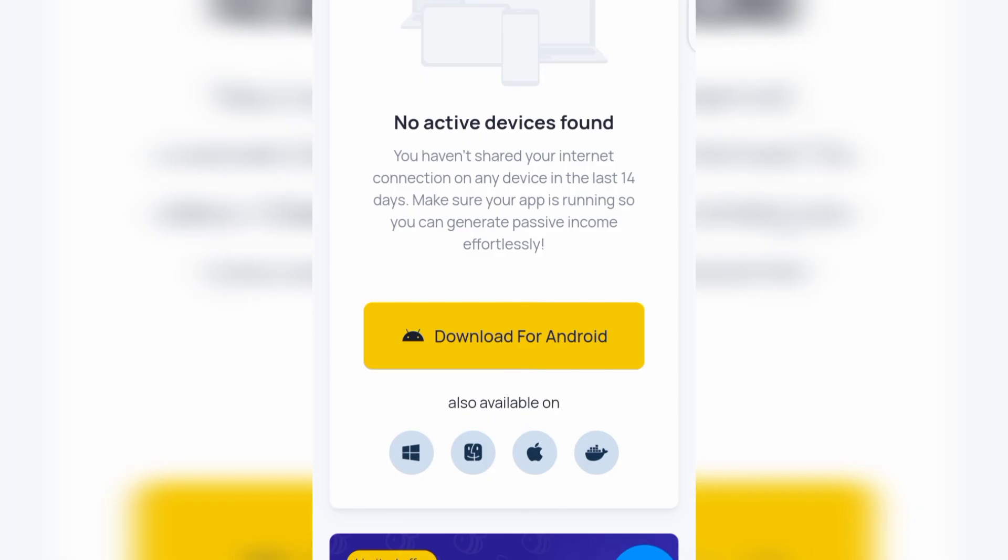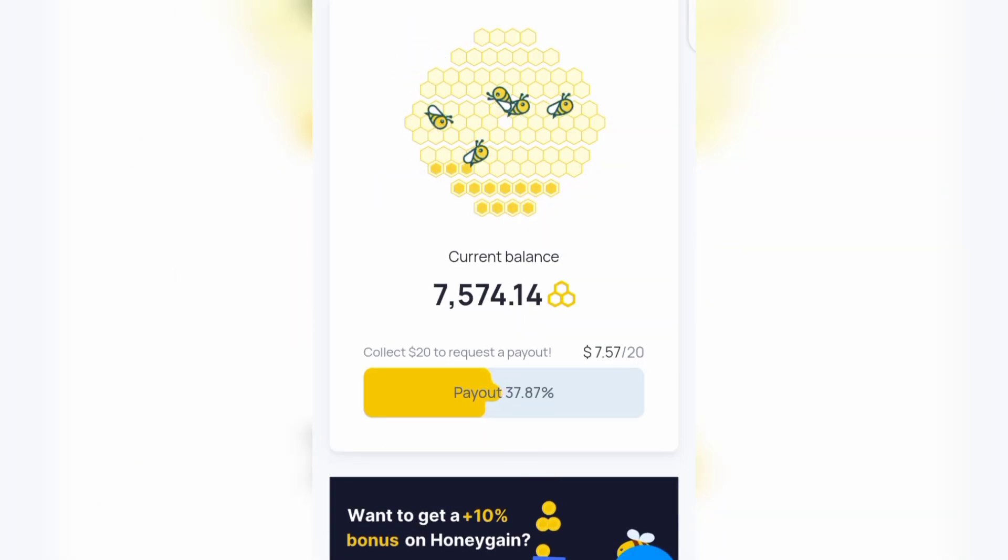You can see it says 'Collect twenty dollars to request a payout.' The minimum payout on Honeygain is twenty dollars, so once you reach twenty dollars their payout button will become activated for withdrawal. They pay you through BTC (Bitcoin) or through PayPal. If you don't have PayPal, you can use BTC to make a withdrawal — get your Bitcoin wallet address from Binance, Trust Wallet, or any other cryptocurrency wallet.